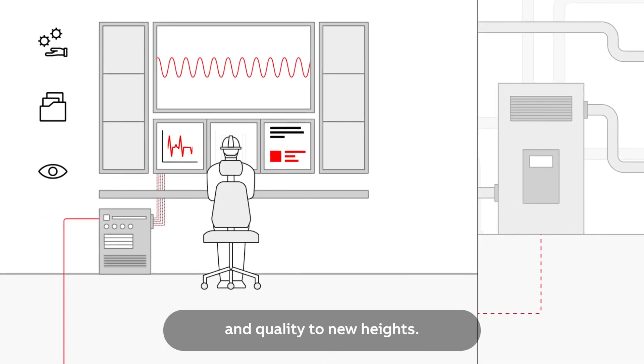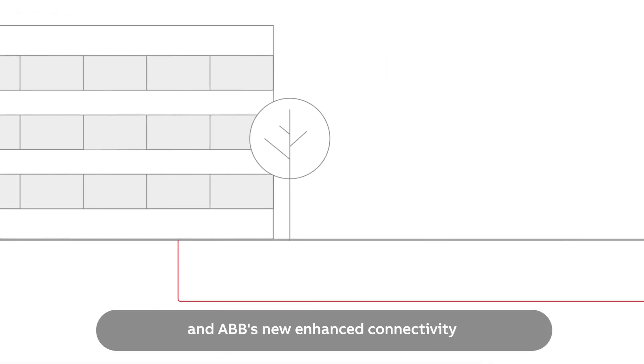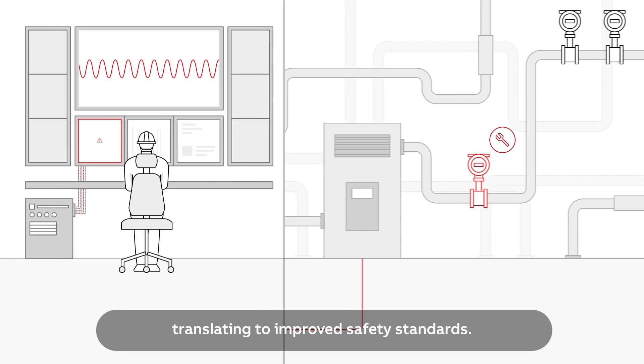Safety is paramount, and ABB's new enhanced connectivity ensures greater control over your operations, translating to improved safety standards.